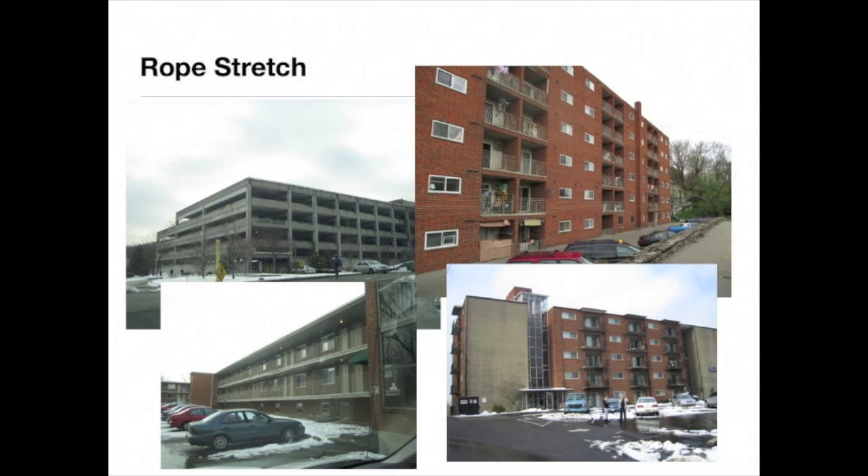These pictures include examples of the types of buildings where we might consider a rope stretch: large apartments with open exterior walkways, tall multiple dwellings where excess hose is needed to reach upper floors, buildings where there are already two hose lines in operation in a stairwell, or an open deck parking garage.